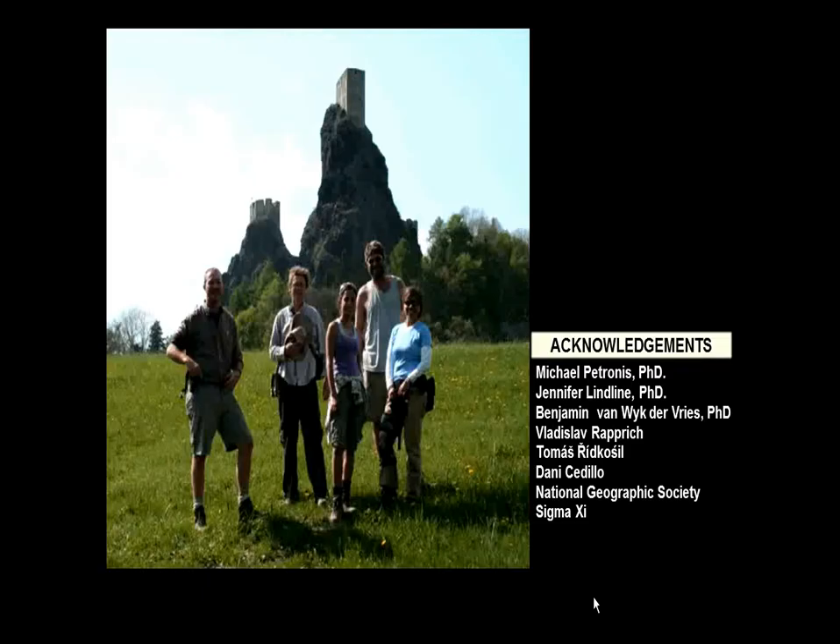I'd also like to acknowledge and thank Dr. Patronis, Dr. Lilline, Vladimir, Ben from France, Danny, the New Mexico Geological Society, the National Geographic Society, and Sigma Xi for their help and support with my research.